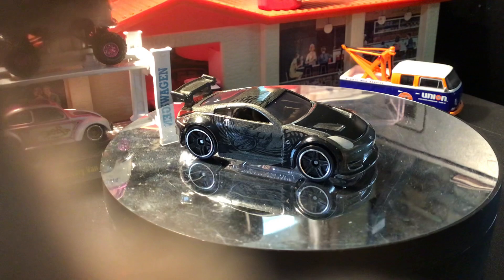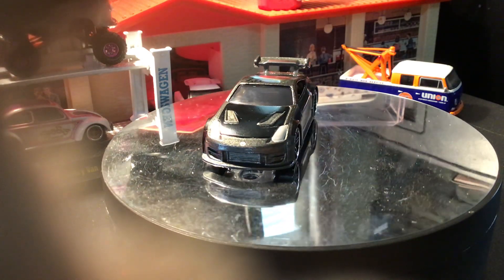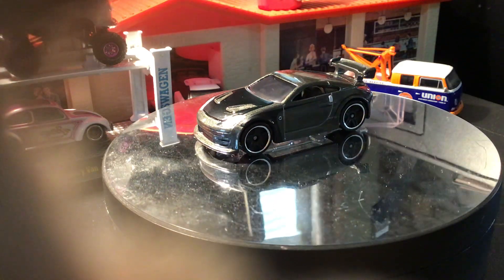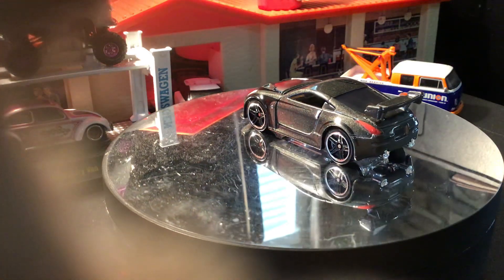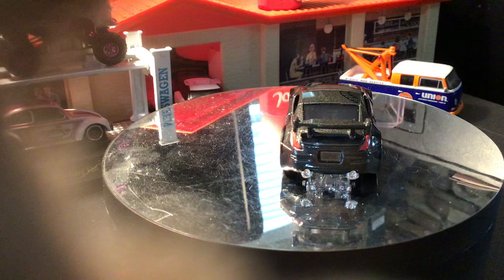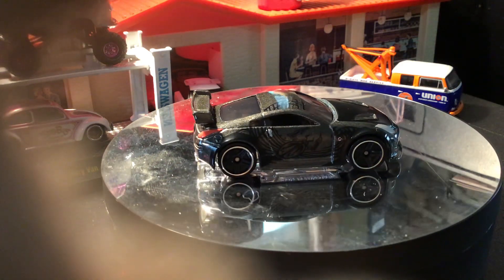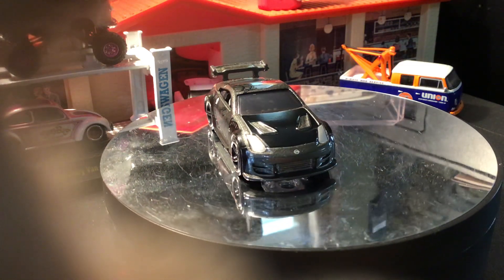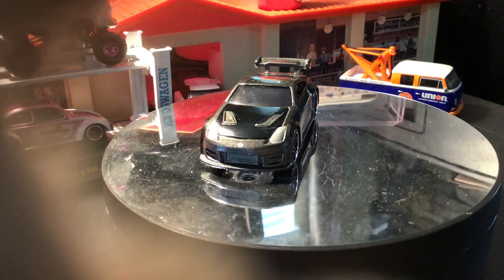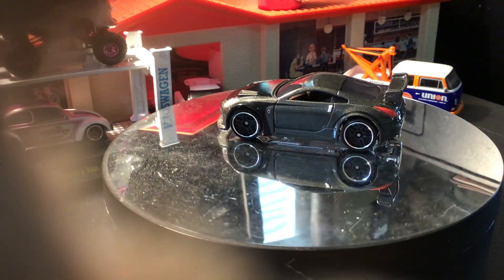Next up, I believe this was his arch enemy Takashi the Drift King. This is from the 2015 Fast and Furious series. It's a Nissan 350Z — in the actual movie, Nissan decided to retain the Skyline for the luxury sport market segment while its platform made the 350Z. This is a Nissan Fairlady Z33.